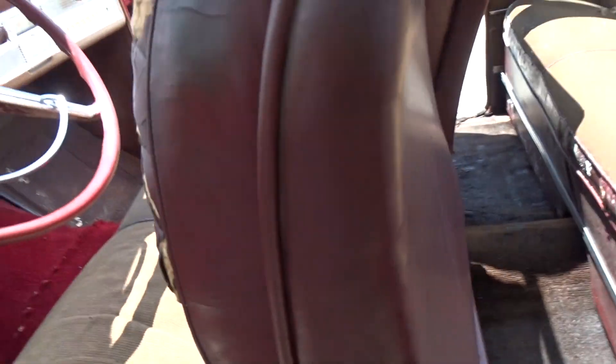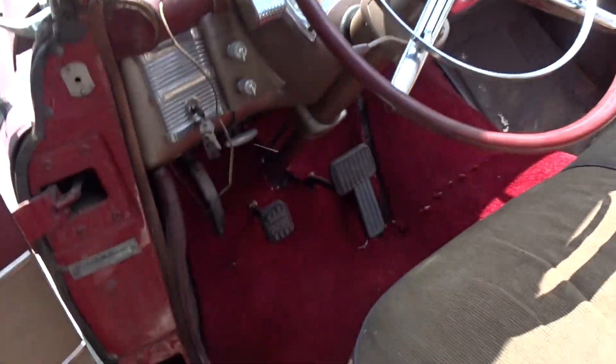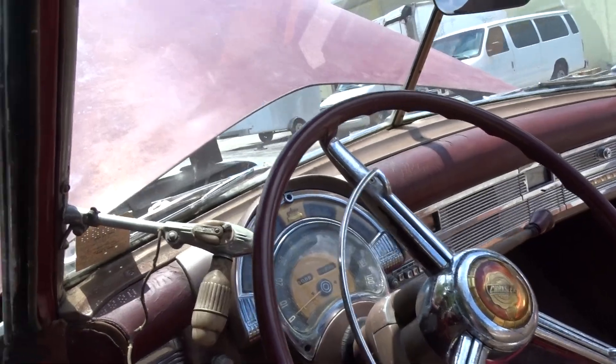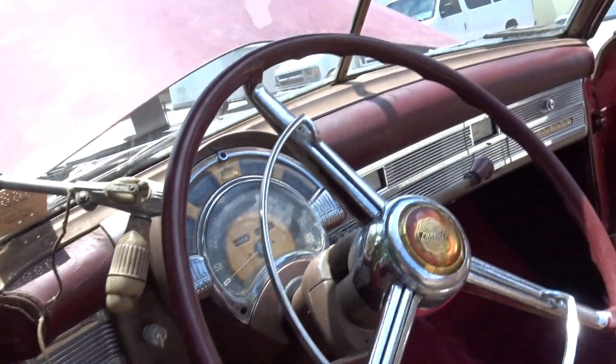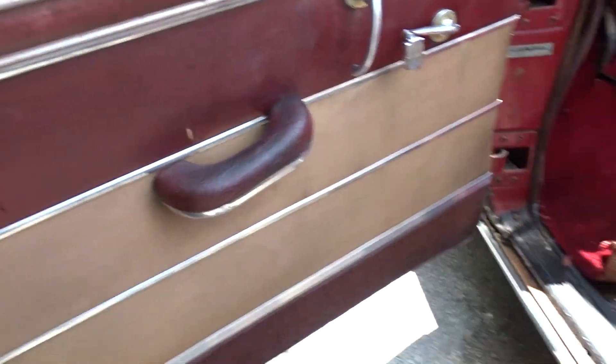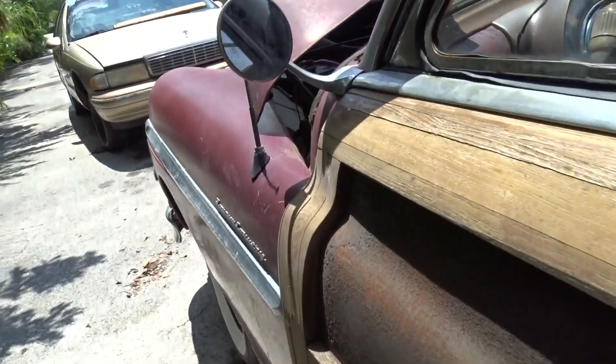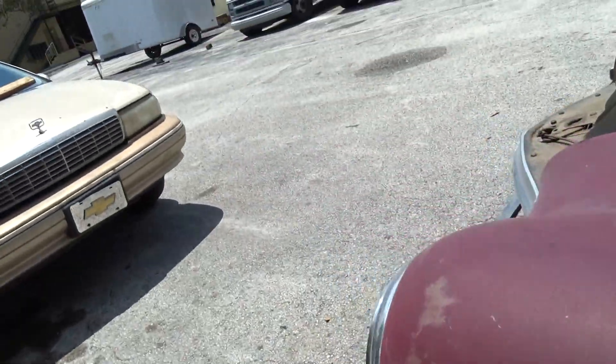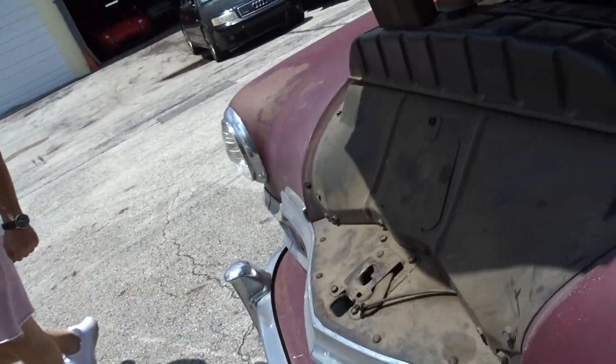If you've got any questions about this car, I would call JC at 954-658-2814. He'd be the guy that can answer any questions. Pretty much what you see in this video and the pictures is what you're going to get. If you're local, you're welcome to come by and see it.